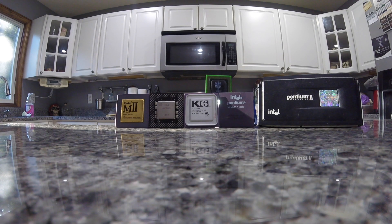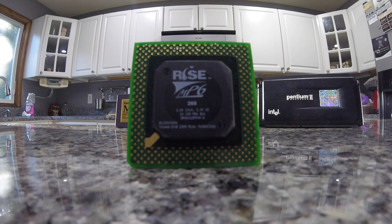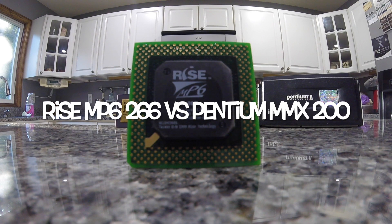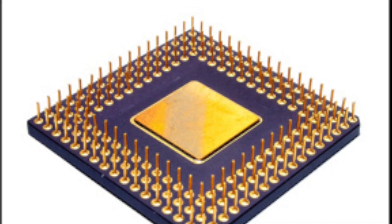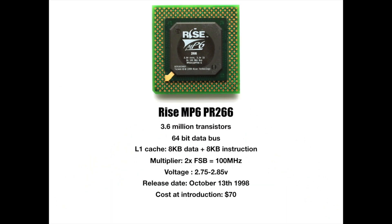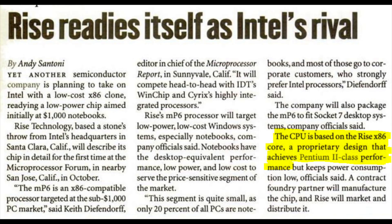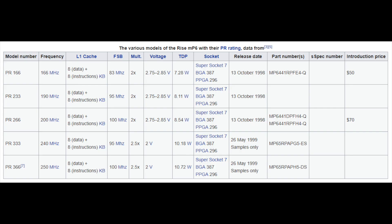You must rise to the occasion and prove your worth. Hello YouTubers. Today I'm going to be benchmarking a Ryze MP6 PR-266 versus an Intel Pentium 200 MMX. I was originally going to do this comparison with a Pentium 2, which is what the MP6 was originally designed to compete against, but sadly it wasn't even a comparison — more like an annihilation.